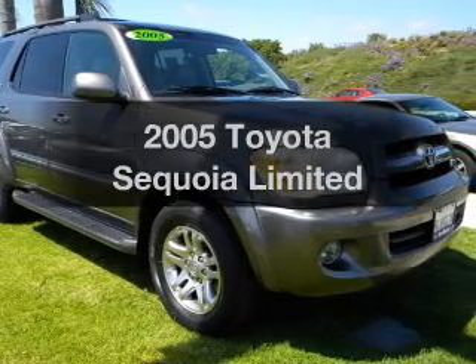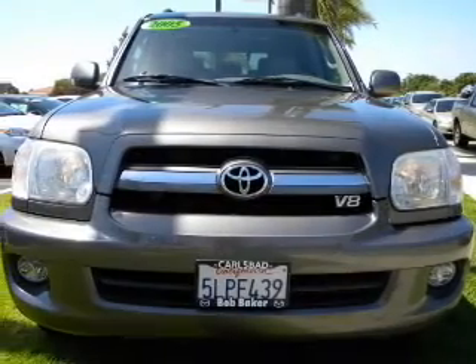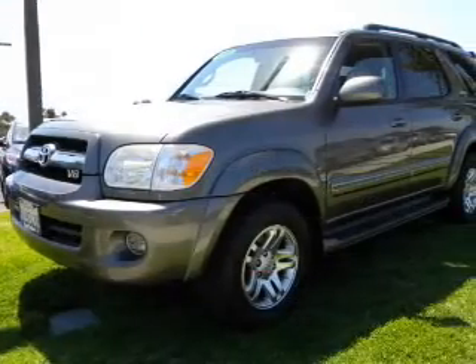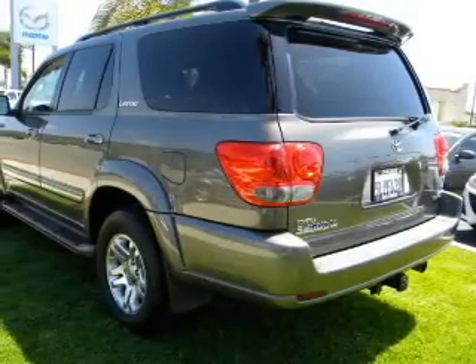Get noticed in this 2005 Toyota Sequoia. If you're looking for a first-rate auto, this one could be yours today. With a powerful 8-cylinder engine connected to a smooth-shifting 5-speed automatic transmission, premium wheels give a more luxurious look.